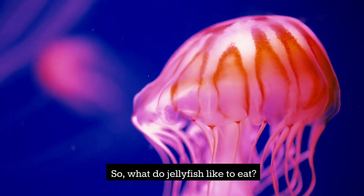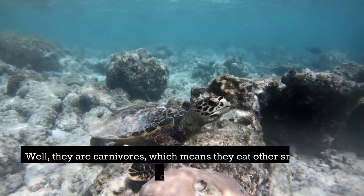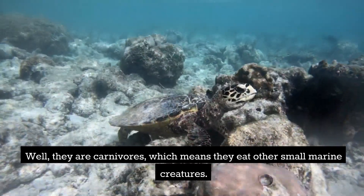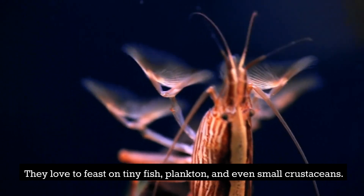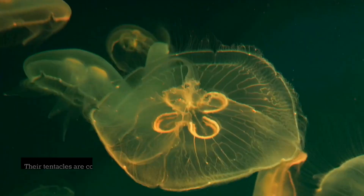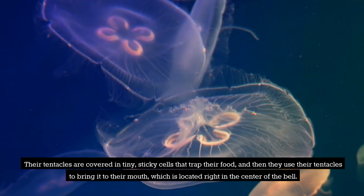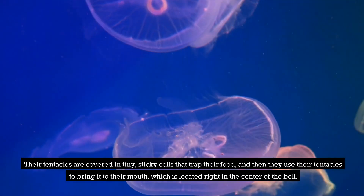So, what do jellyfish like to eat? Well, they are carnivores, which means they eat other small marine creatures. They love to feast on tiny fish, plankton, and even small crustaceans. Their tentacles are covered in tiny, sticky cells that trap their food, and then they use their tentacles to bring it to their mouth, which is located right in the center of the bell.